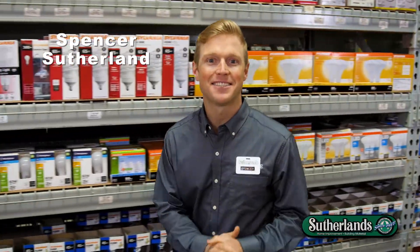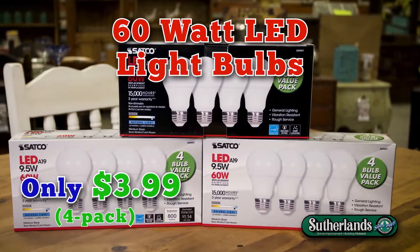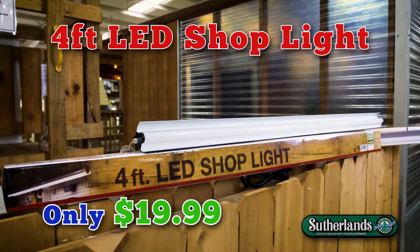Black Friday starts now at Sutherland's. This week only, get frosted 60 watt LED light bulbs for only $3.99 and a 4 foot LED shop light for $19.99.